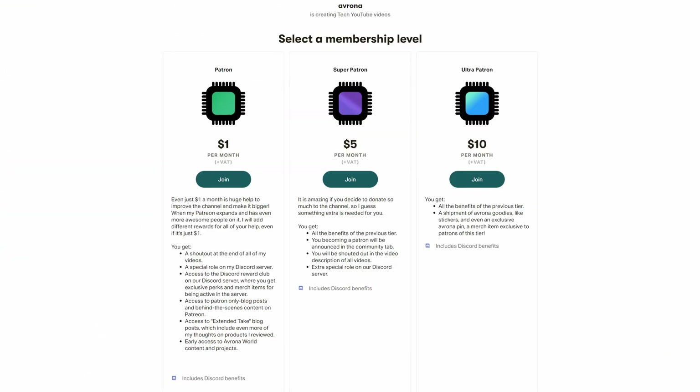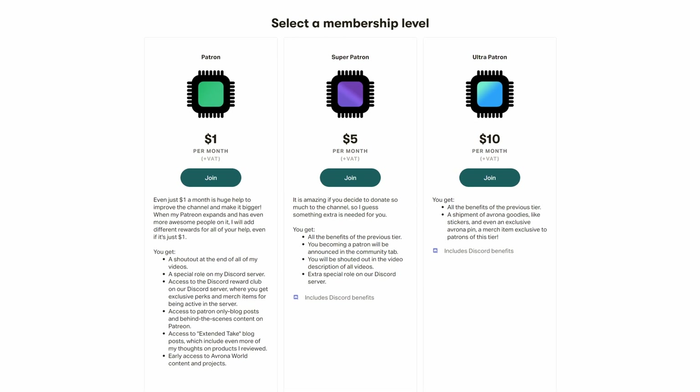While you're still here, make sure to let me know down in the comments below what you think of the 4070 and if you're picking up one yourself. And maybe also check out our Patreon while you're at it, because even a single dollar a month truly goes a long way.